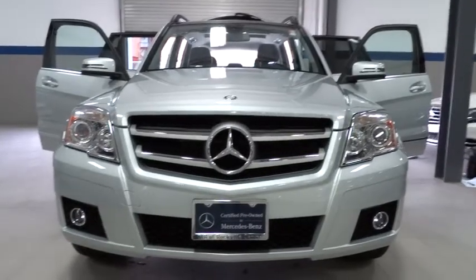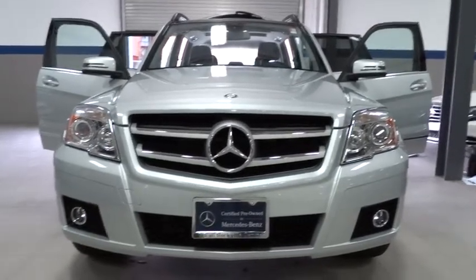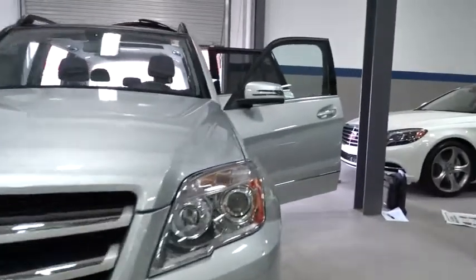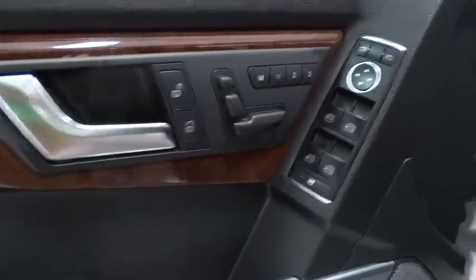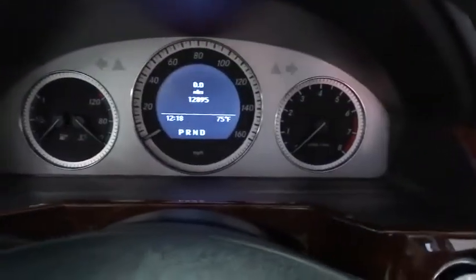2012 GLK class. Based on the C-Class, the GLK joins the small upscale SUV class. Its smooth 268 horsepower 3.5 liter V6 delivers quick acceleration and is priced below $40,000. This vehicle has less than 15,000 miles.